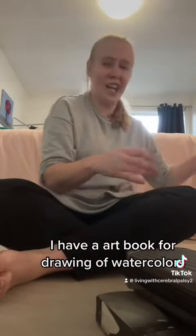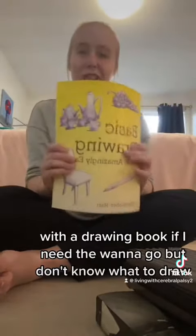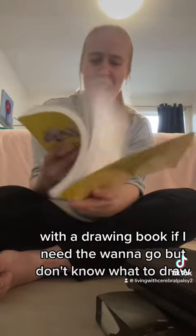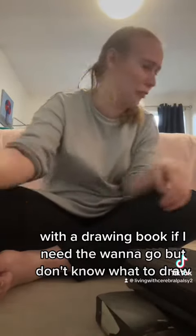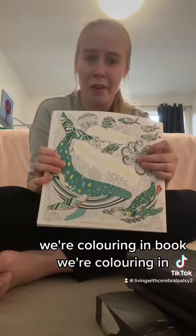I have an art book for drawing or watercolours, with a drawing book if I want to draw but don't know what to draw, and a colouring in book.